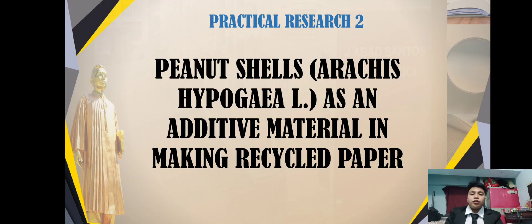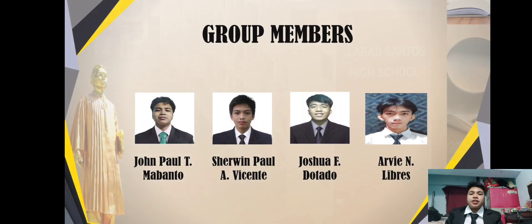Good day to each and everyone. Our group is here to present our research entitled Peanut Shells or Araque Saipo Jaya as an additive material in making recycled paper. My name is John Paul Timabanto and my co-researchers are Sharon Paul A. Vicente, Joshua F. Dotado, and RVN Libres.